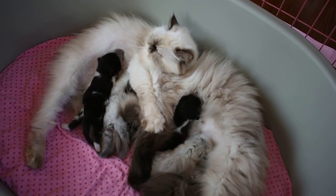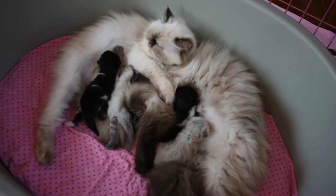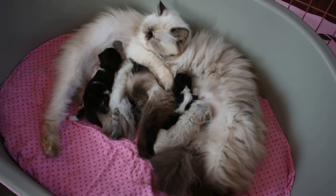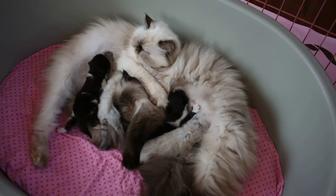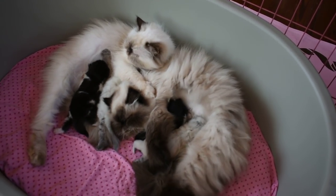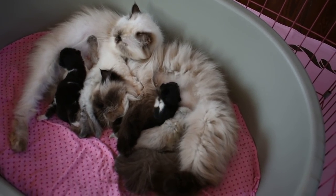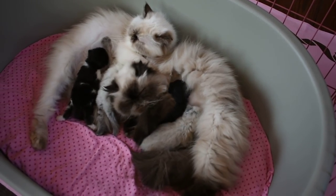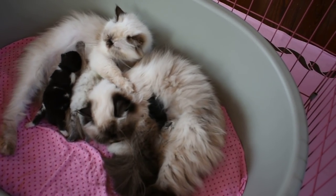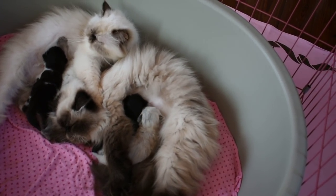And then Hydrangea — who Holly's covering up right now — is the absolute sweetest kitten, cat. She's a sweet mom, just a sweet girl. She's Miracle's sister. She has two black and white bicolors and then a blue point over there on the right, right by her leg.